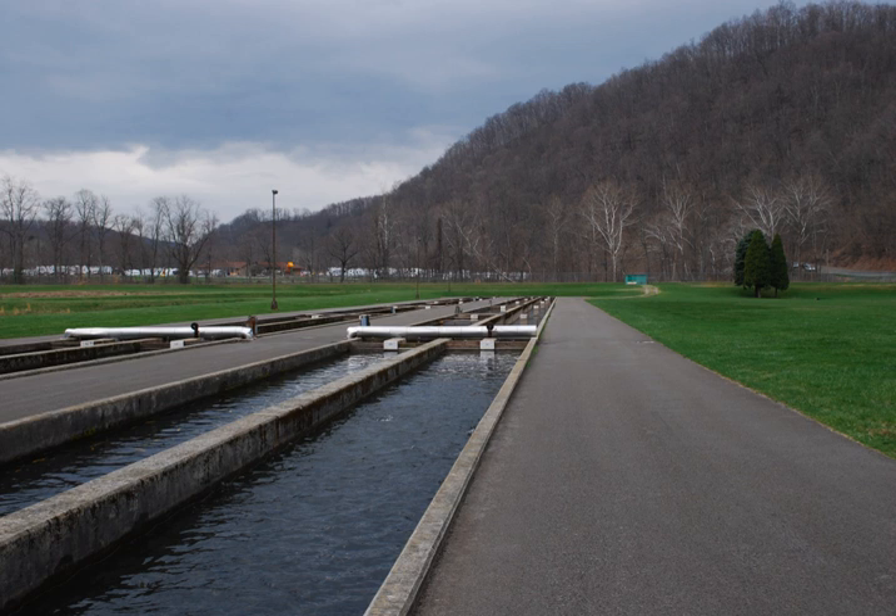Raceways are also used for some marine species which need a constant water flow, such as juvenile salmon, brackish water sea bass and sea bream, and marine invertebrates such as abalone.